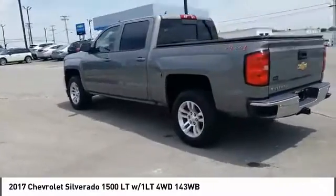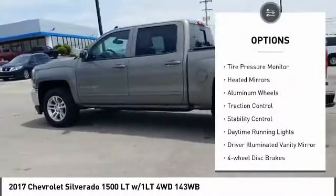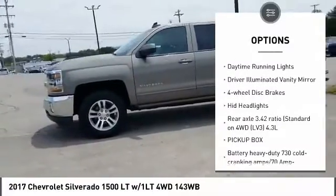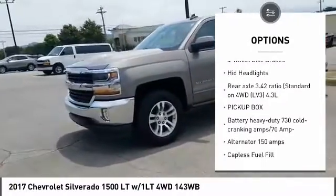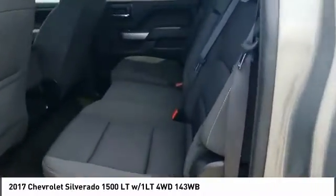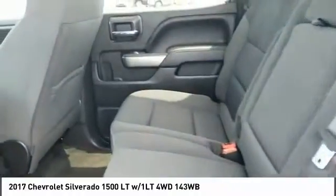Here are some of this vehicle's great options: four-wheel drive, tire pressure monitor, heated mirrors, aluminum wheels, traction control, stability control, daytime running lights, driver illuminated vanity mirror, four-wheel disc brakes, and HID headlights.